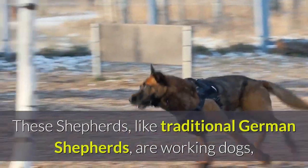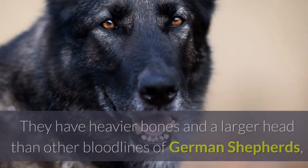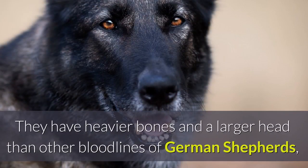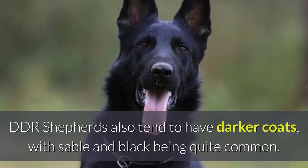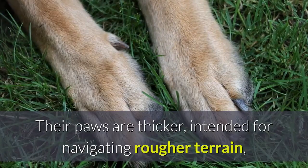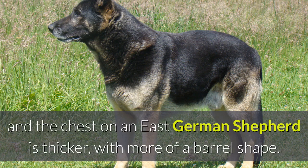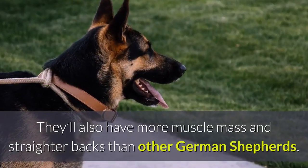These Shepherds, like traditional German Shepherds, are working dogs, and because of this they're incredibly lean and muscular. They have heavier bones and a larger head than other bloodlines of German Shepherds, which can make them easy to distinguish from typical German Shepherds. DDR Shepherds also tend to have darker coats, with sable and black being quite common. Their paws are thicker, intended for navigating rougher terrain, and the chest on an East German Shepherd is thicker, with more of a barrel shape. They'll also have more muscle mass and straighter backs than other German Shepherds.